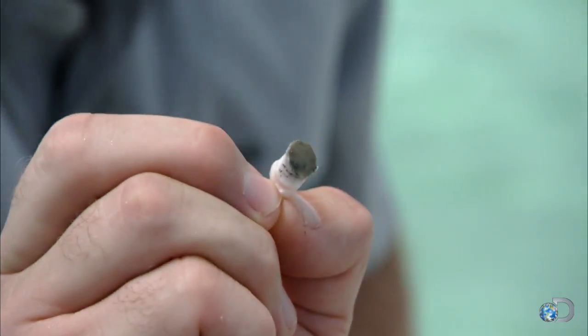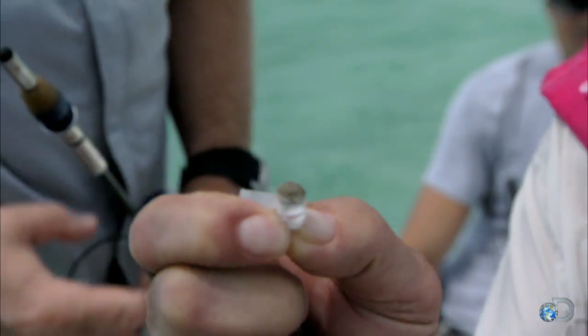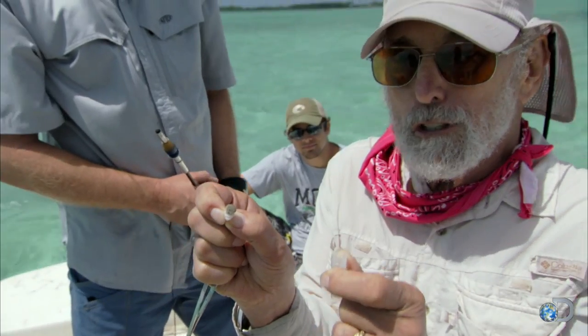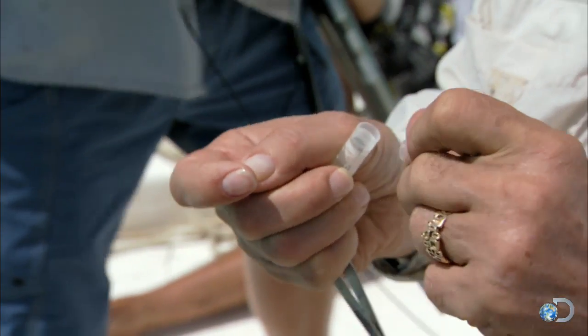Nice! Let that beauty go. Look at that. Now, that rule. That is what you call a core sample. Boy, I just love that. We'll know who this shark is from now on and the parents, and I'm glad that we didn't hurt it.